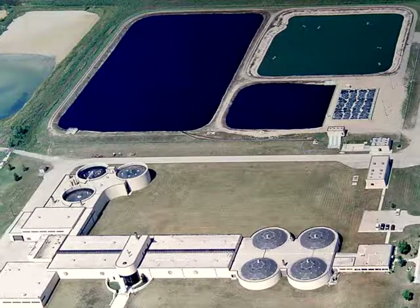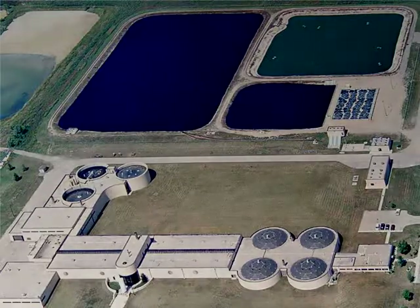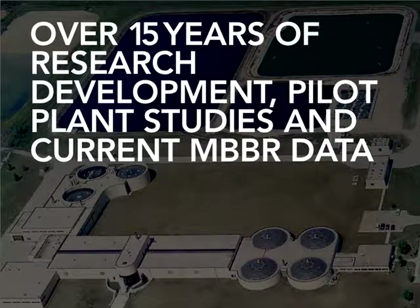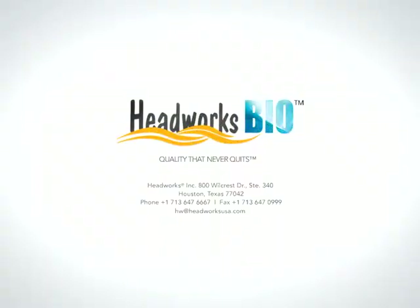All within a limited amount of space. At Headworks Bio, our team's expertise is built on a foundation of over 15 years of research and development efforts, pilot plant studies, and data from MBBR plants currently in operation. Our experience and knowledge ensure each design is custom fit for your application.